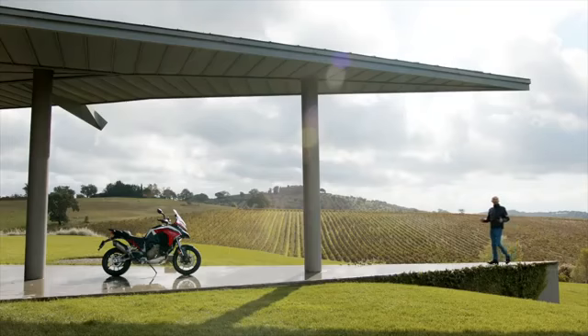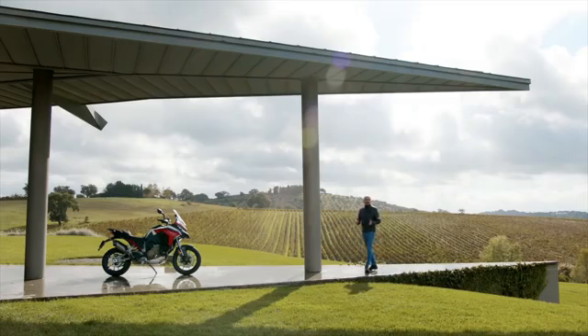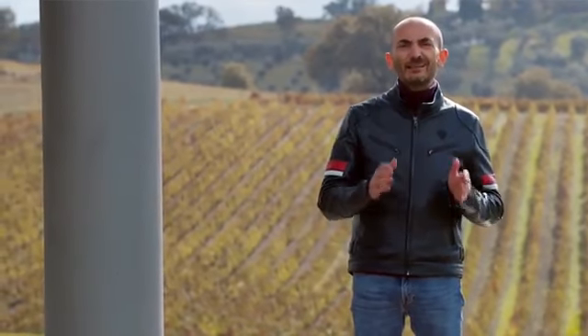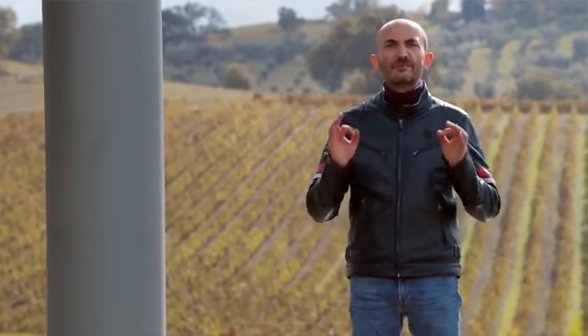The engine is the heart of the bike. The electronics, its intelligence. The chassis, its skeleton and muscles. The Multistrada V4 has been developed looking for the best balance between road characteristics and off-road use, but ease of use was the motto for all engineers.